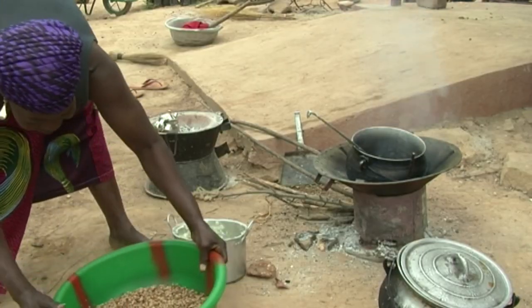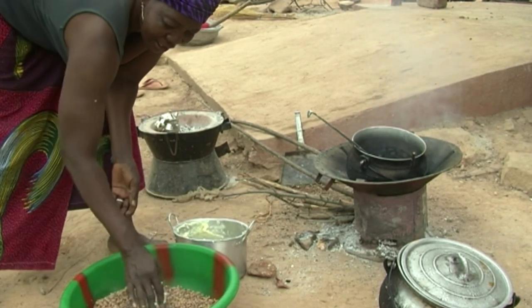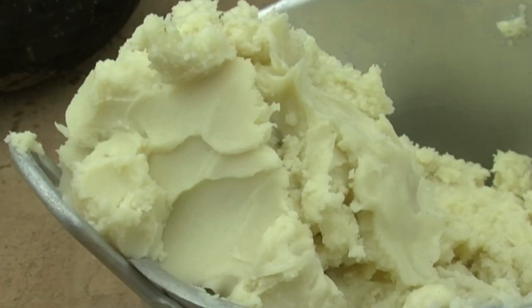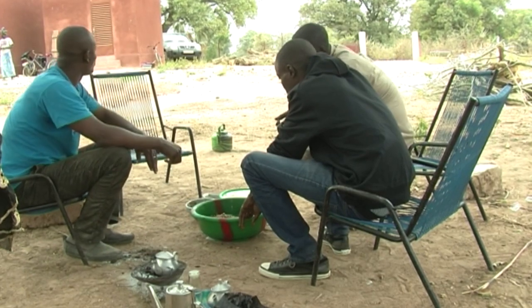It's no longer the case with our new method. Before, our butter was not well appreciated, but now it's consumed by everyone. Some women have even given up groundnut oil in favor of shea butter. Our shea butter is clean and pure. It's better than some industrial oils and doesn't contain any additives.